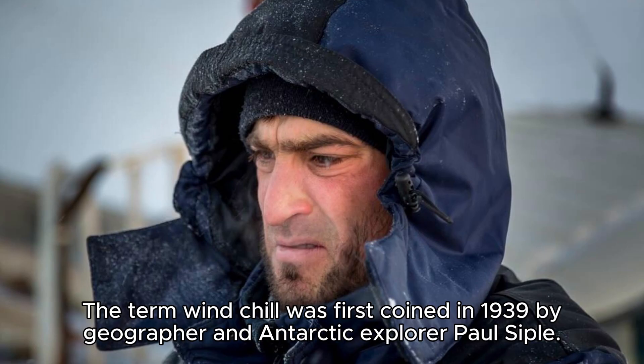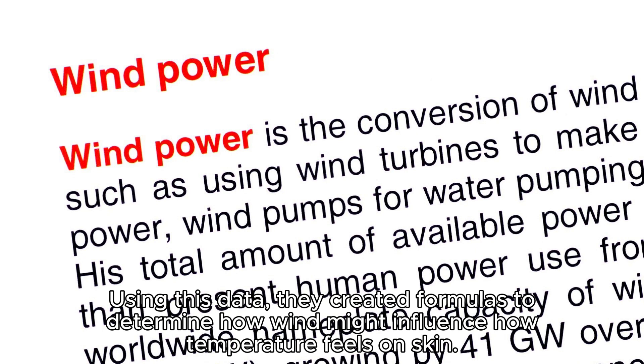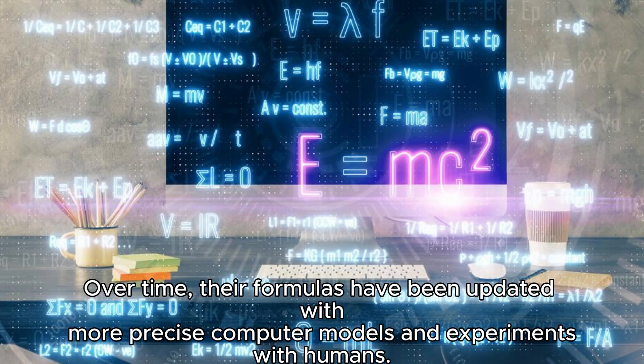The term windchill was first coined in 1939 by geographer and Antarctic explorer Paul Seipel. With his fellow explorer Charles Passel, the two experimented with how long it took to freeze water under different air and wind conditions. Using this data, they created formulas to determine how wind might influence how temperature feels on skin.